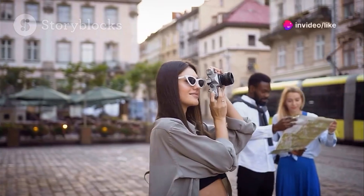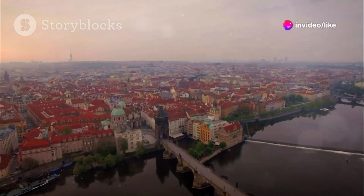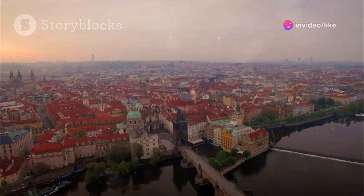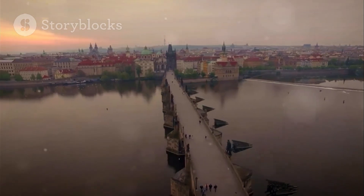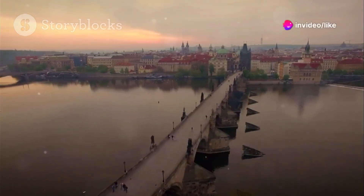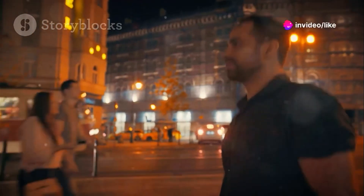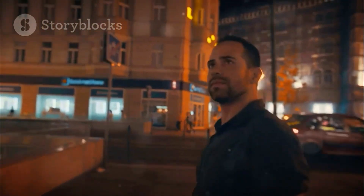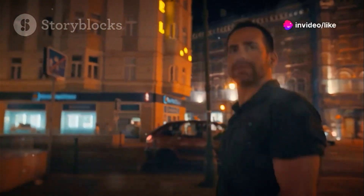So there you have it, fellow explorers. Prague — a city brimming with history, charm, and affordability — awaits your discovery. From the iconic Charles Bridge to the peaceful haven of Letna Park, Prague offers a treasure trove of budget-friendly experiences that will leave you enchanted. Remember, traveling doesn't have to break the bank. With a little planning and an adventurous spirit, you can experience the magic of Prague without emptying your wallet. So pack your bags, grab your walking shoes, and get ready for an unforgettable adventure in the heart of Europe.